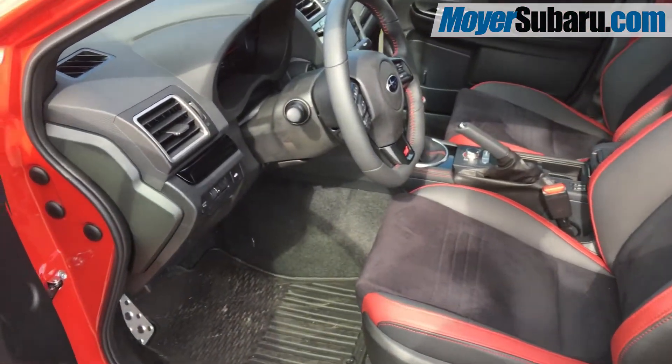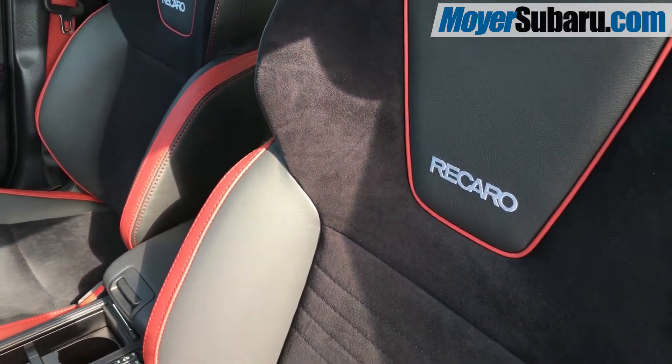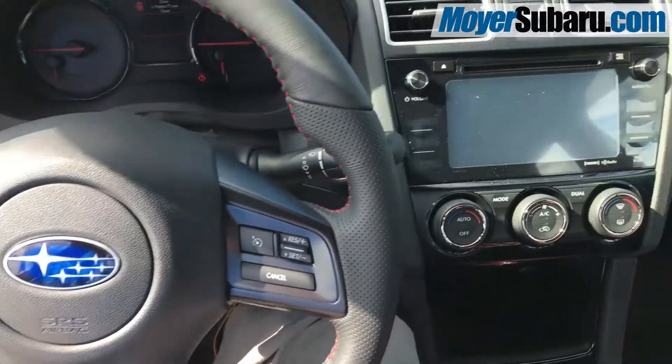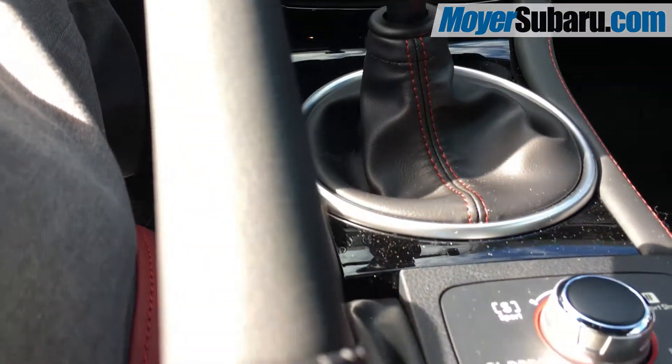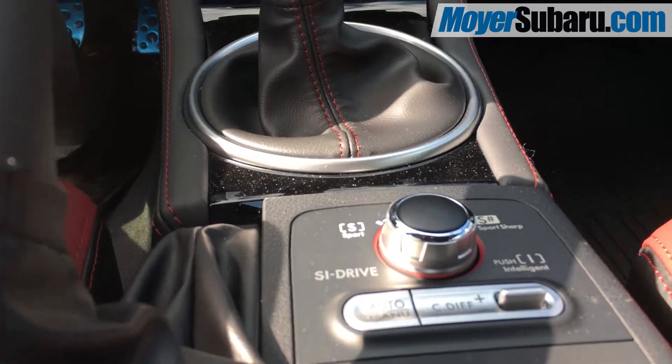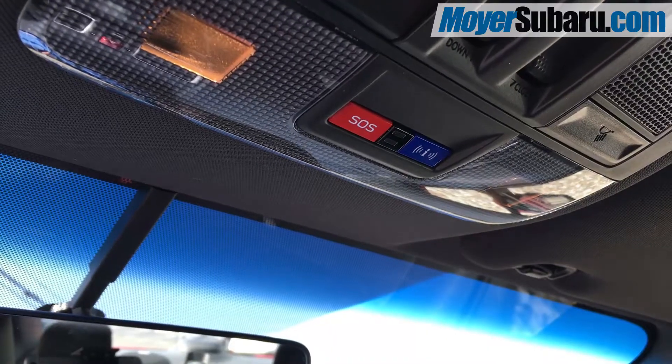Inside, this STI has the upgraded Recaro sports seats, upholstered in a combination of leather and Alcantara. It comes with Bluetooth hands-free, multimedia touchscreen, 6-speed manual transmission, and Subaru's SI drive, which allows for variable levels of performance. This STI also has 440 watts of Harman Kardon audio and Subaru's Starlink.